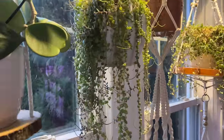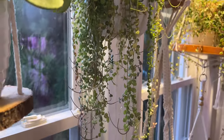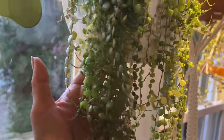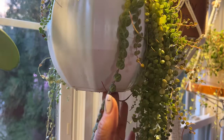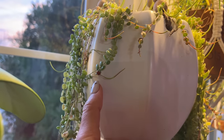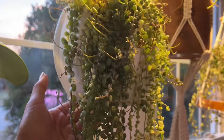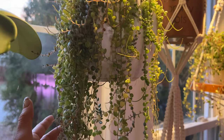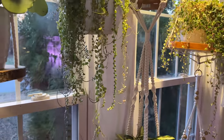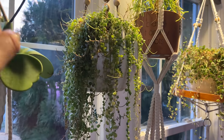Right over here it's a Peperomia string of turtles — the cutest plant. It's one I would always want in my collection. They're easy to overwater, but you don't want it underwater either. Look what I found — a ladybug! There are all these ladybugs in my upstairs coming in through the window and trickling down. I'm not mad about it because ladybugs can eat some of the pests in your plants.